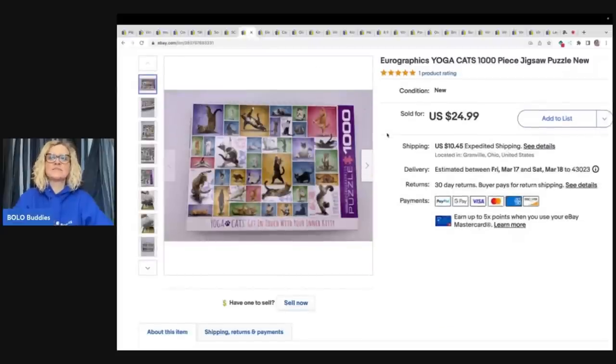This is Eurographics Yoga Cats, and this was actually purchased from a viewer, MacPak Reselling. Thank you so much for your purchase — I will link her YouTube channel down below. She just started YouTube, so definitely go and sub her up, show her some love. I challenge you guys to go over, watch a video, put in the comments 'Bolo Buddies sent me,' and let's see how many new subs we can get her. I sold this for $24.99 and the buyer paid shipping. It came out of a thrift store mystery box.